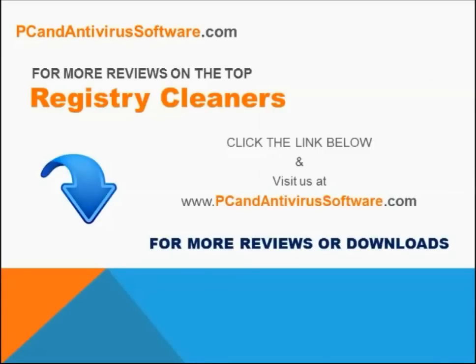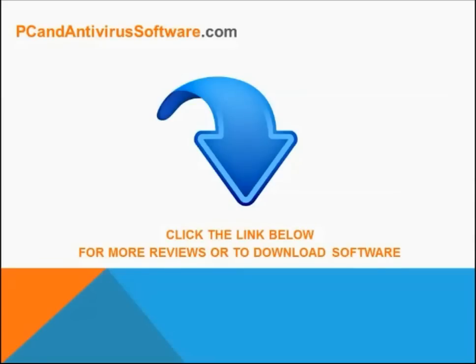Visit us online today at pcandantivirussoftware.com for more reviews and downloads on the best registry cleaners and other PC tools and software. Click the link below for more reviews and downloads of the best registry cleaners and other PC tools or software. Thank you.